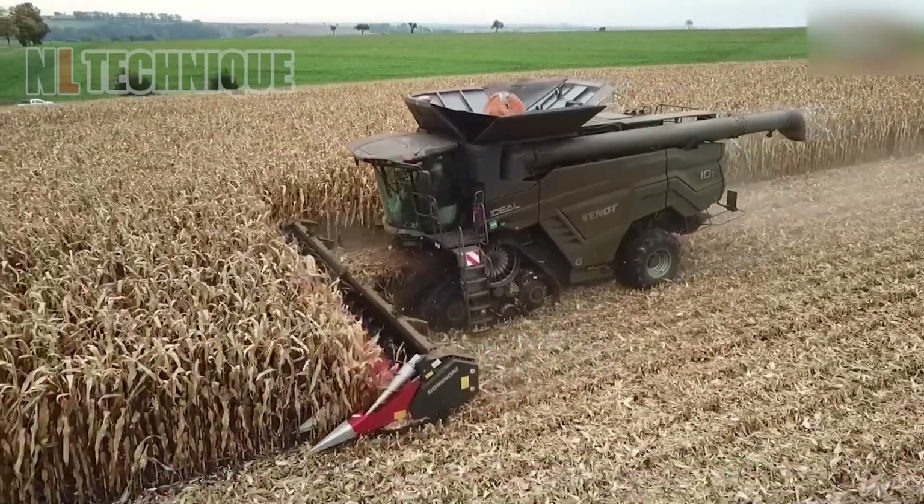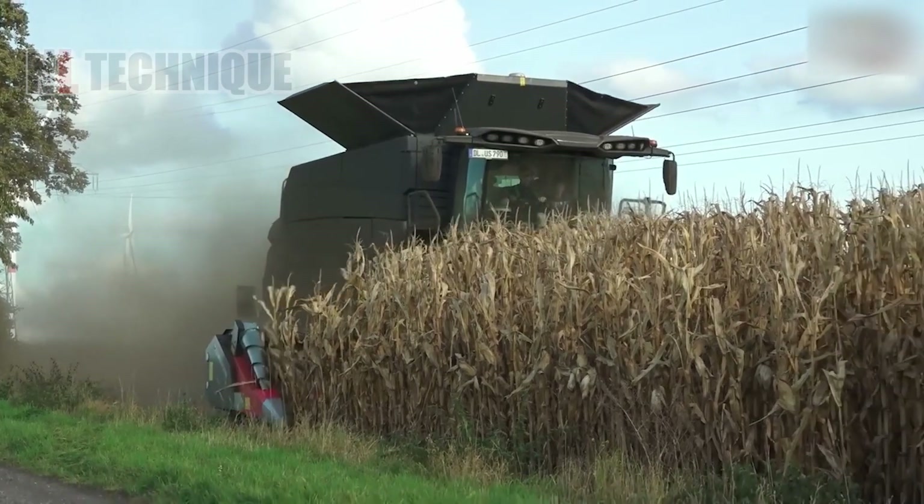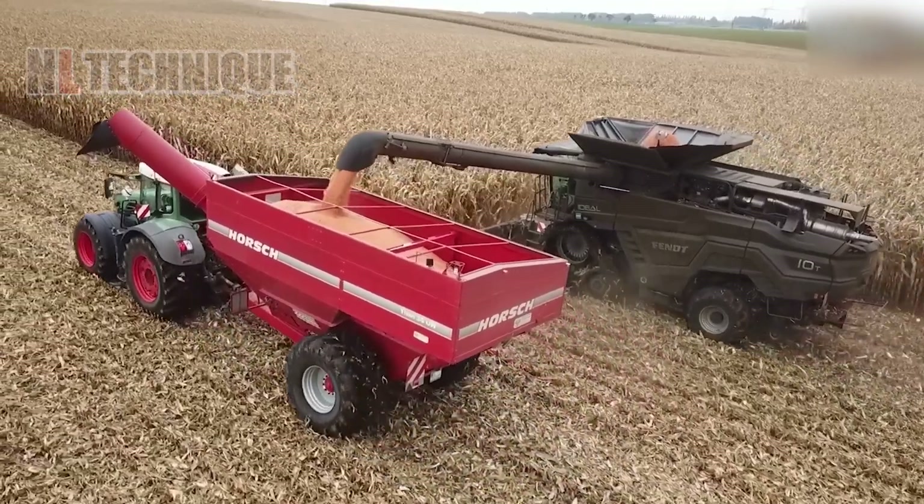Experience the vibrant kale harvest spectacle and join the farm-to-table journey of this nutrient-packed superfood, freshly harvested with precision.